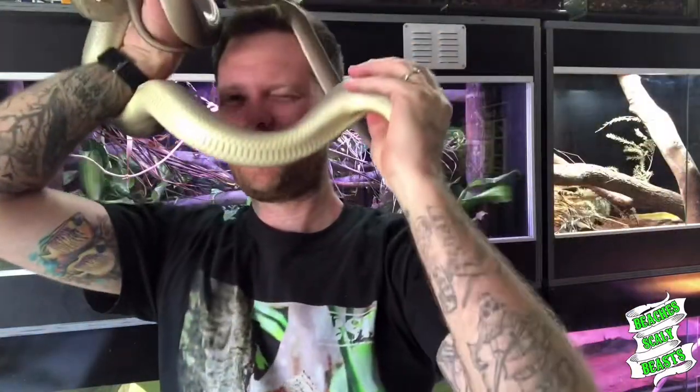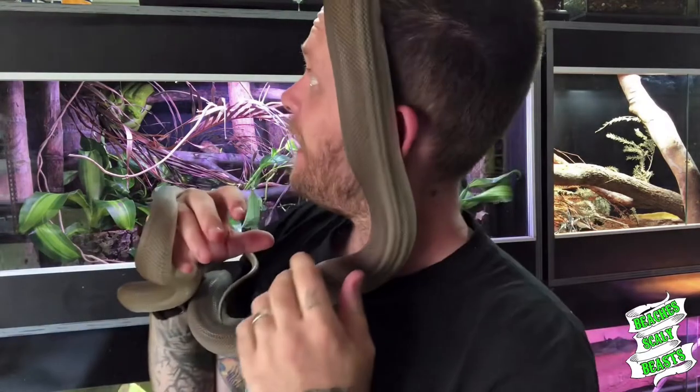He definitely grows pretty quick, considering he doesn't get fed a hell of a lot. I probably feed him about once a fortnight, maybe once every three weeks. I give him a somewhat decent meal but I don't go over the top. He's a bit of a pain to feed — he doesn't like rodents at all, hates rats, and only occasionally eats mice. His favourite food is definitely quails; he's an absolute sucker for them. I'm just glad he's eating something.